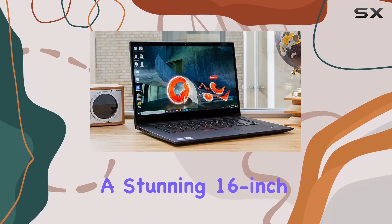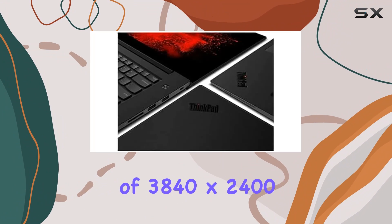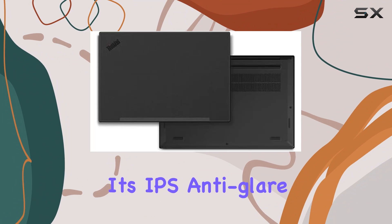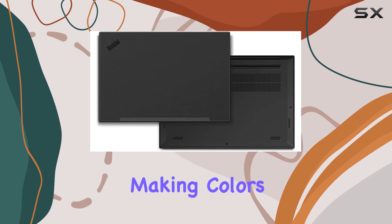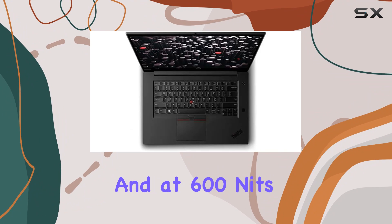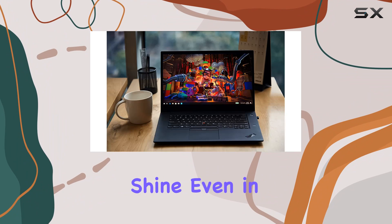First up, the display — a stunning 16-inch WQUXGA screen with a resolution of 3840 by 2400. It's IPS anti-glare and boasts HDR 400, making colors pop with 100% Adobe RGB coverage. At 600 nits brightness, your visuals will shine even in brightly lit environments.